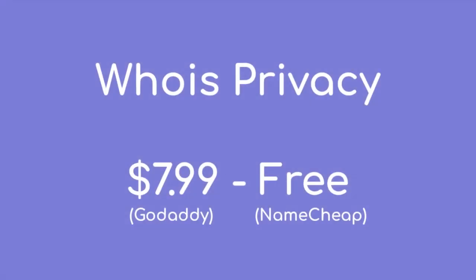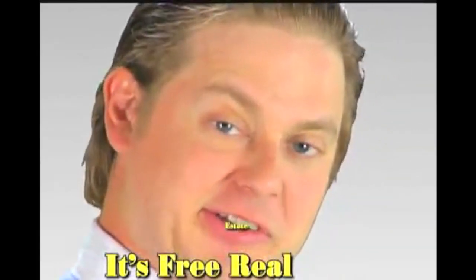Let's take a look at the cost. With GoDaddy, this is $8 per year. And with Namecheap? It's free. It's free real estate.